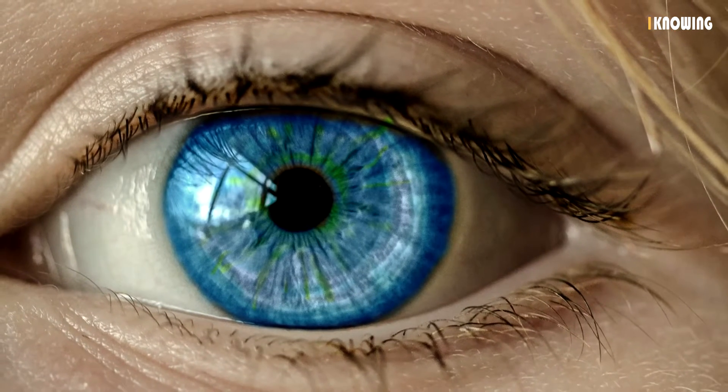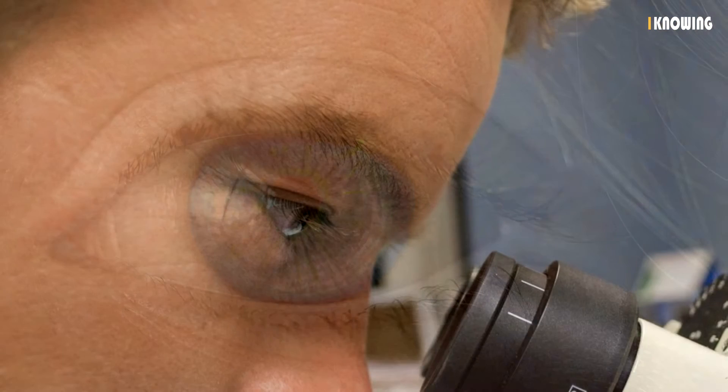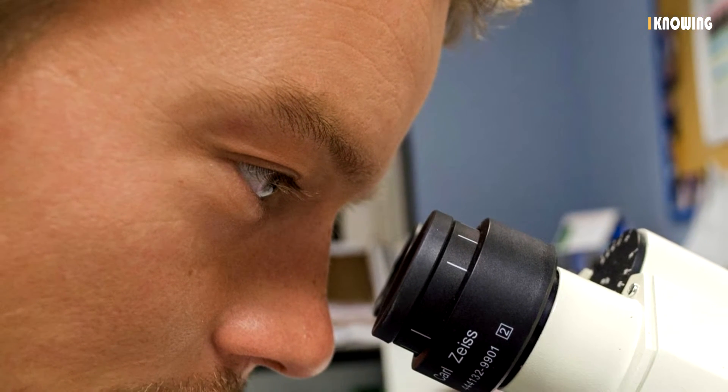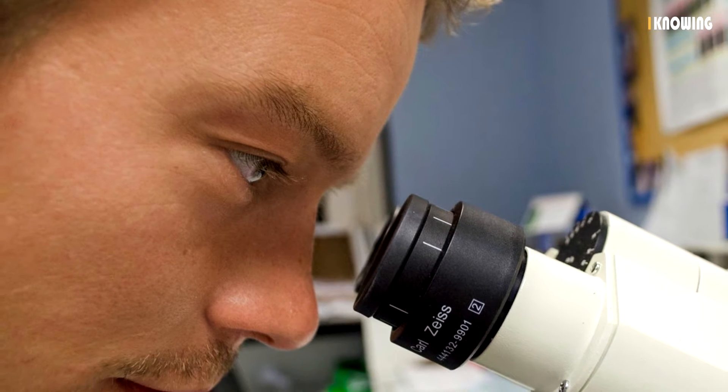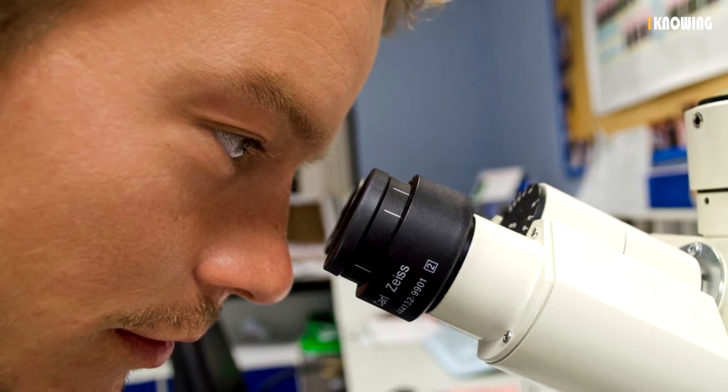There are also some conditions that result from genes not functioning properly. The Human Genome Project successfully located all of the genes on human chromosomes so research can continue to identify factors that cause diseases.